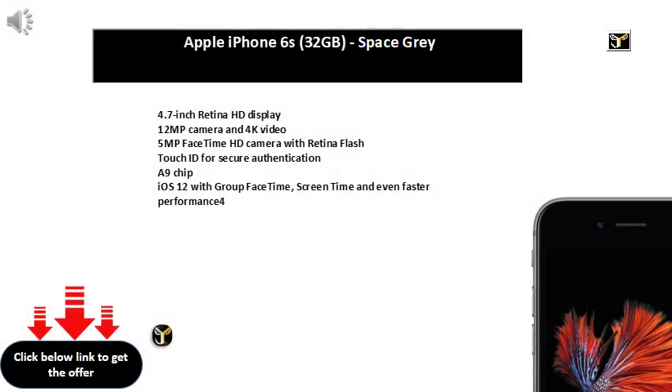4.7-inch Retina HD display, 12MP camera and 4K video, 5MP FaceTime HD camera with Retina Flash, Touch ID for secure authentication, A9 chip, iOS 12 with group FaceTime, screen time and even faster performance.